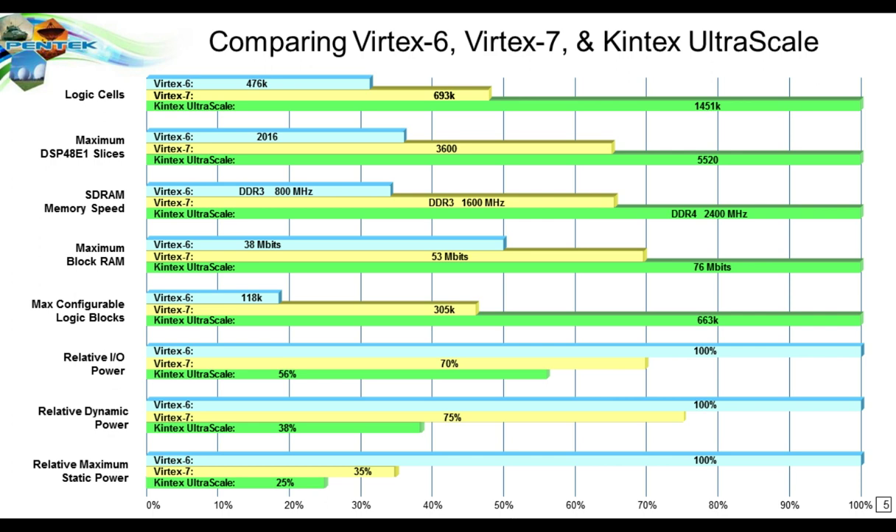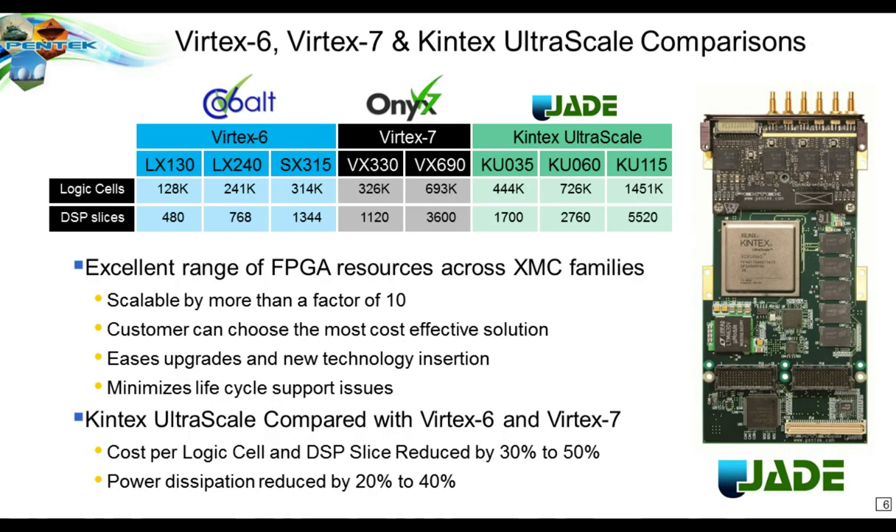At the same time, some things get smaller — the power dissipation factors. The relative I/O power needed to drive an I/O pin shows that Virtex 6 is normalized to 100%, and the Kintex Ultrascale is down to 56% of that power. Likewise, dynamic switching power and static leakage power are both significantly reduced. So you can see more resources and far less power dissipation per resource across these slides, giving a nice overview of what's inside each family.